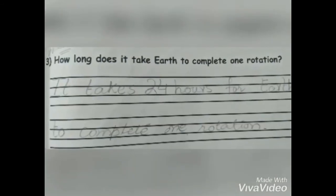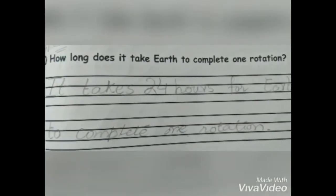We have a question regarding the above explanation: how long does it take Earth to complete one rotation? The answer is it takes 24 hours for Earth to complete one rotation.